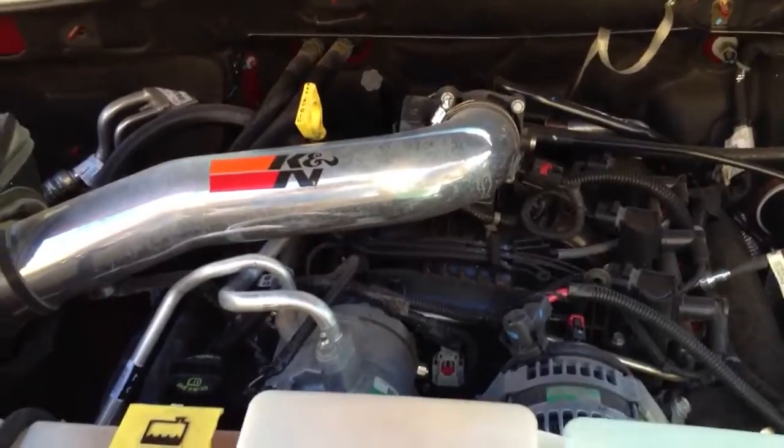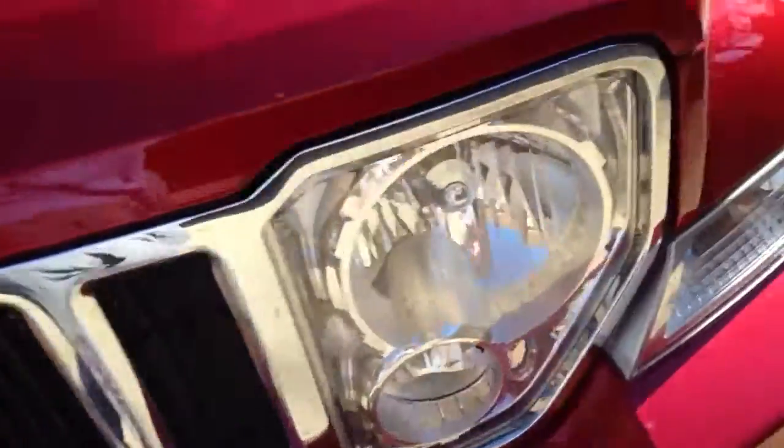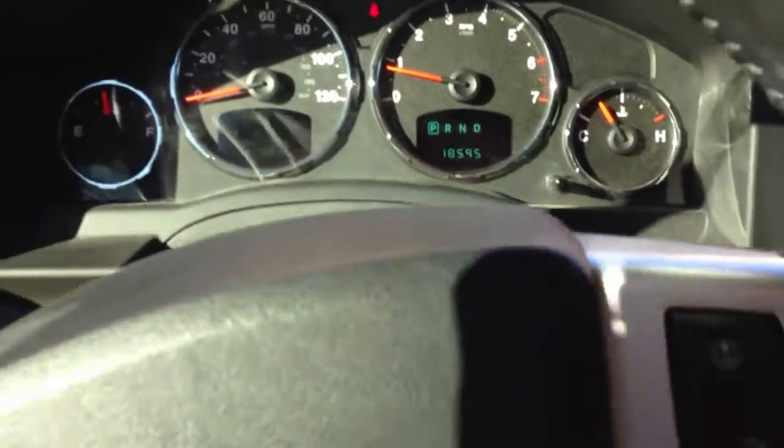Sorry about that, that was a lot heavier than I expected. Anyways, here's Chrysler's 3.7 liter V6. It does have a K&N cold air intake on it. It's a pretty solid engine — not anything incredibly special, but it gets the job done and it's been incredibly reliable for my grandfather. This one has about 18,595 miles on it.